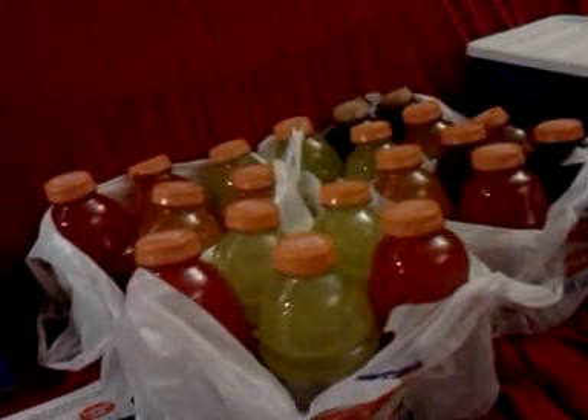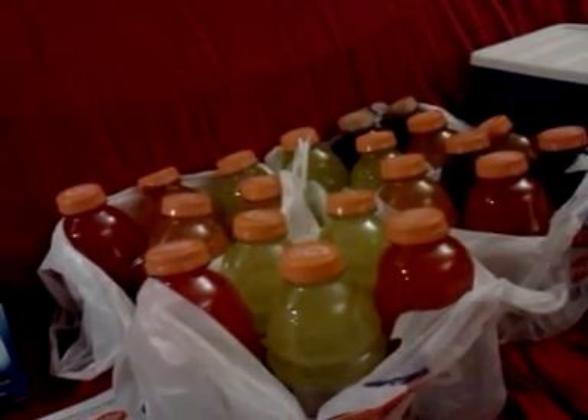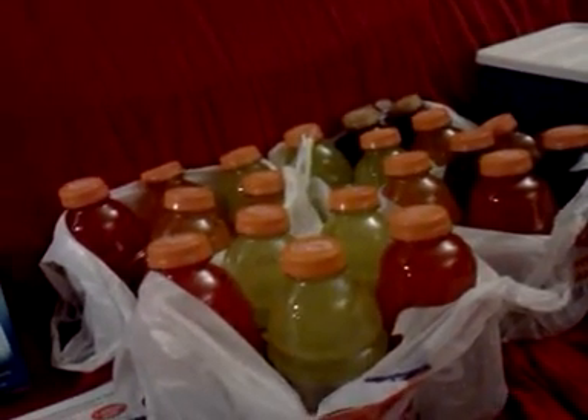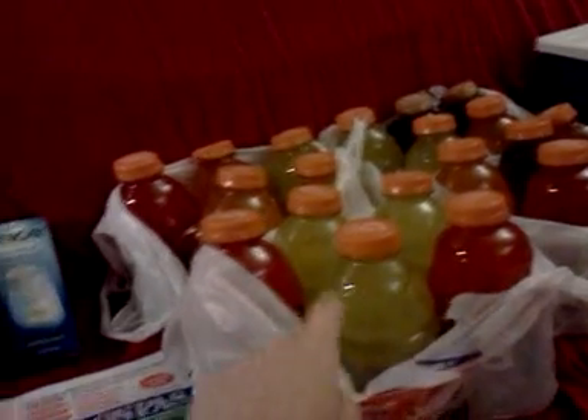It also works on Pepsi 2-liters and I think Mountain Dew it's working on, and Dr. Pepper. But it's not — some people were saying it didn't work on the blue Gatorades.